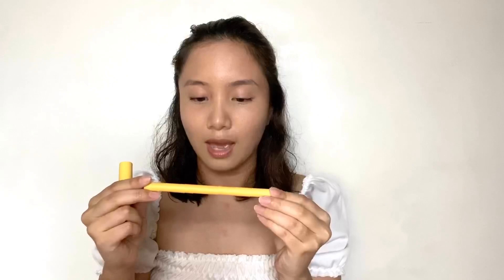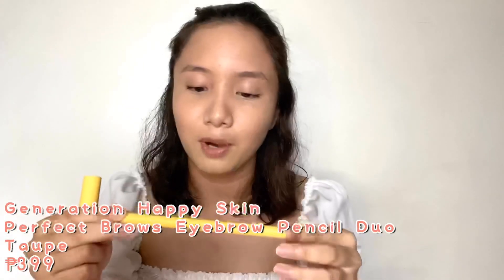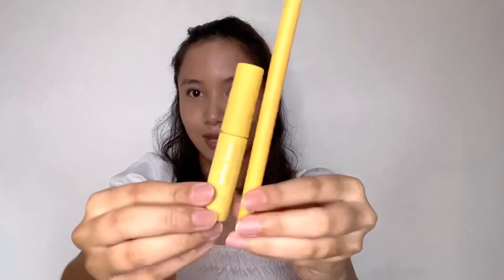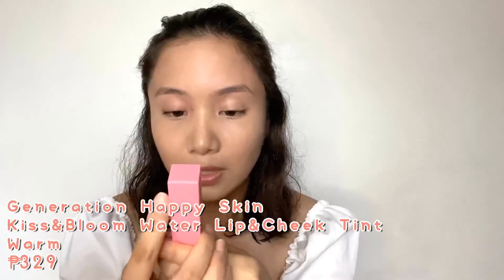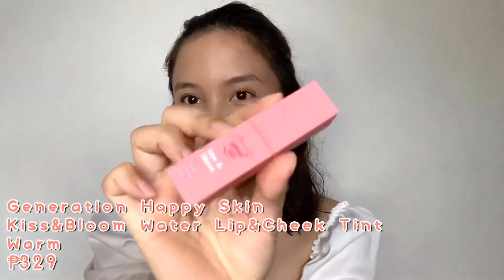Inside the set I have the Perfect Brows Eyebrow Pencil Duo in shade taupe, and the Perfect Brows Eyebrow Mascara also in shade taupe — they match super cute, with yellow packaging. I also have the On The Go Blush Long Wear Cream Blush in the shade Sunset, and lastly the Kiss and Bloom Water Lip and Cheek Tint in the shade Warm.